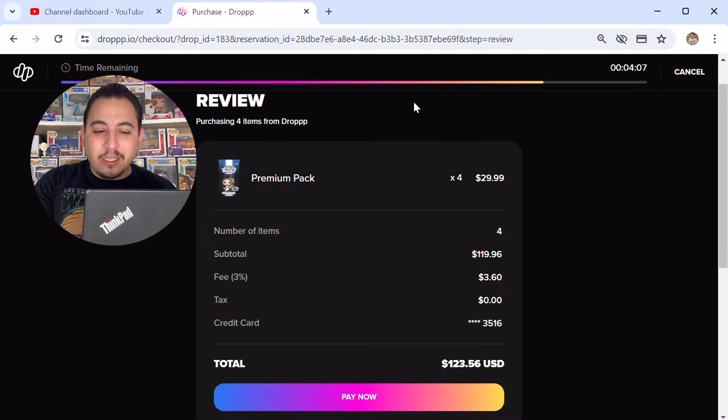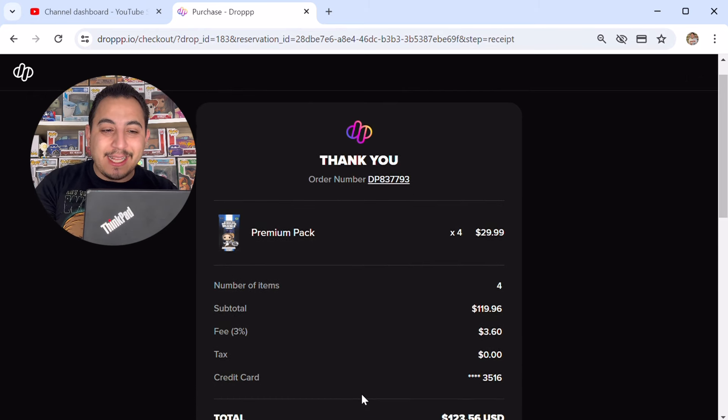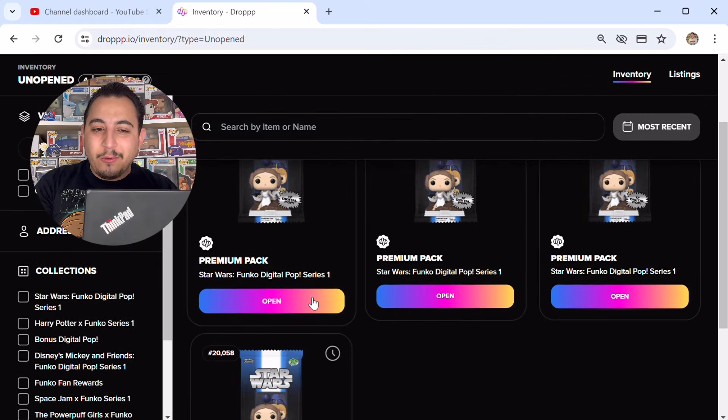I'm about to buy four more premium packs — that's $123.56 total. So just imagine how much I usually spend for these Funko Pop Digital drops. If you enjoy content like this, please hit that like and subscribe button. We have four more packs, let's go ahead and open these up.